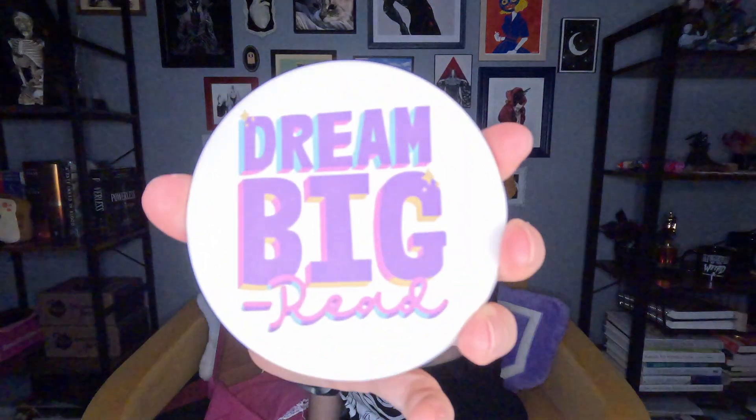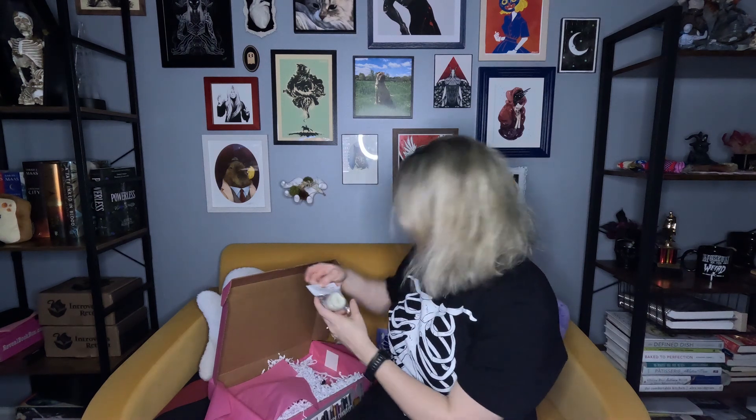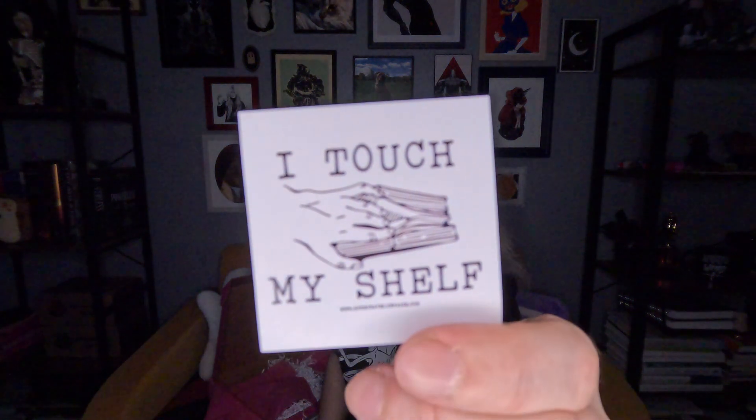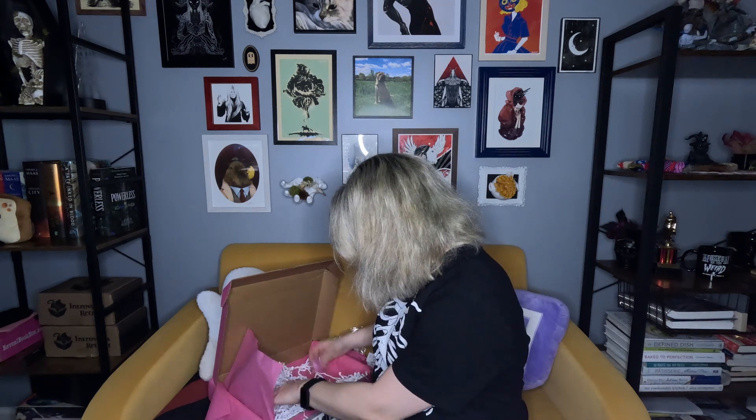The coasters say a bunch of bookish things — 'Read More Books,' 'Dream Big Read' — these are really pretty. We also got our smarties, another little tea light (I have the one from last time too), and then 'Between the Pages of a Book is a Lovely Place to Be' — I think it's a magnet. Very cute!